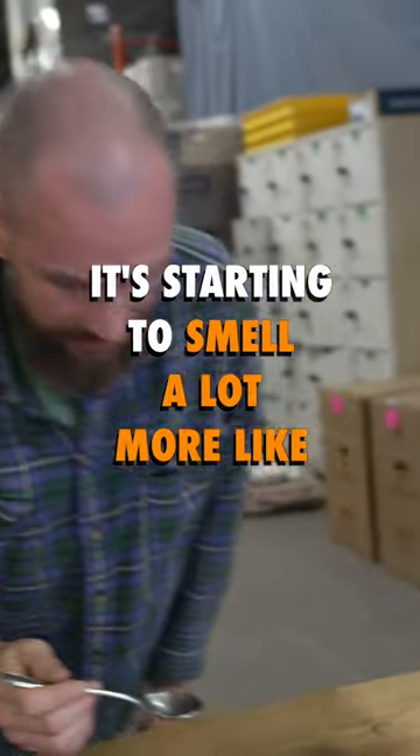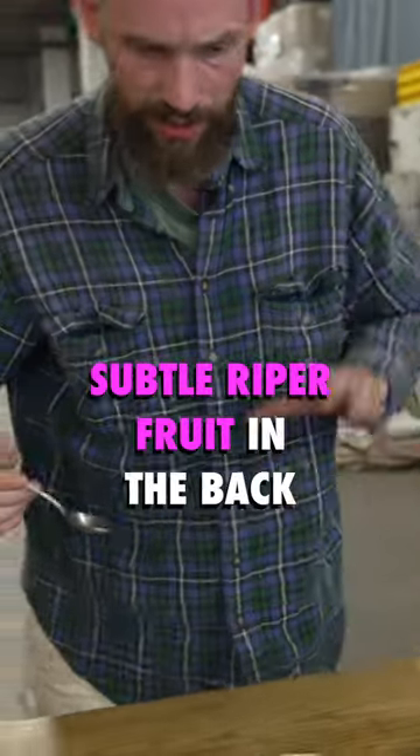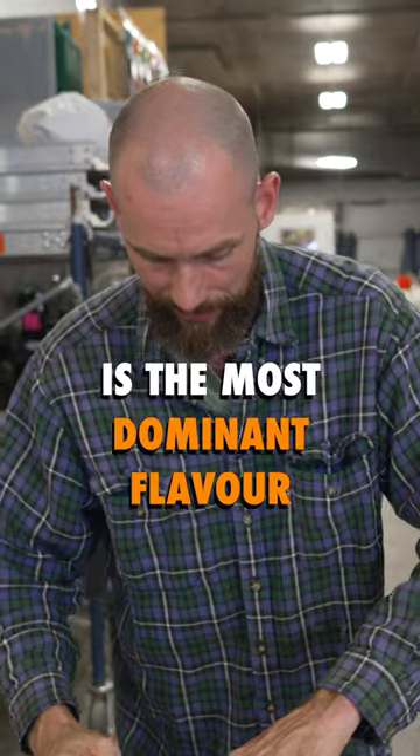It's starting to smell a lot more like dried fig, a lot of nice dry fruit, and then you're getting some subtle, sort of riper fruit character in the back. It's the dry fruit that I think is the most dominant flavor in this coffee.